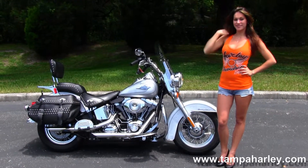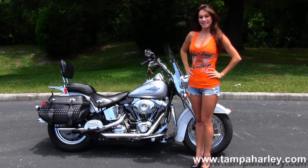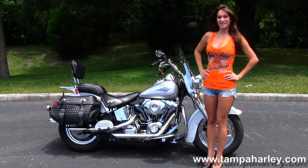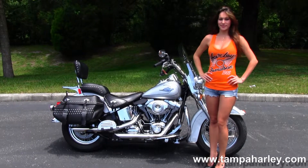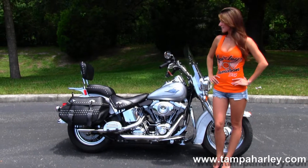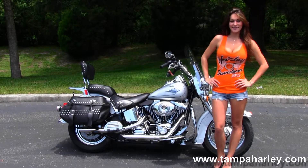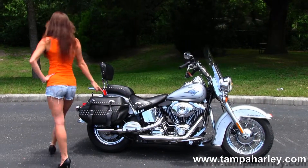This bike starts out front with the chrome spoke wheels, then we'll move back to the full size chrome engine guard. We have the counter balanced 96 cubic inch engine with 6-speed cruise drive transmission, full size rider floorboards with the upgraded matching full size passenger floorboards. The bike has stage 1 and a set of rush slip-on mufflers.